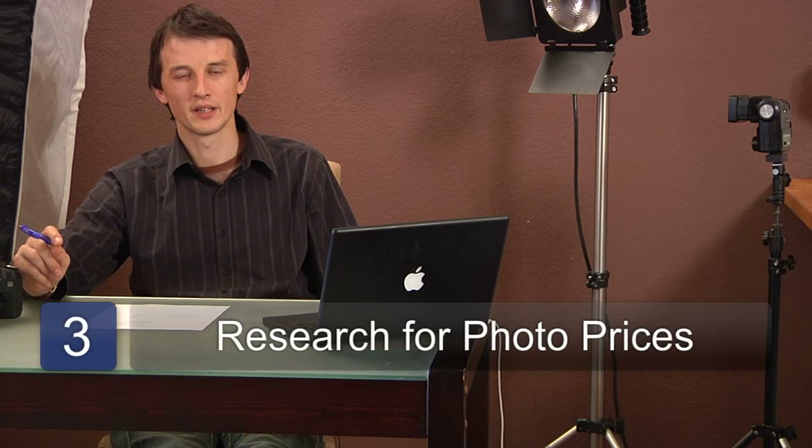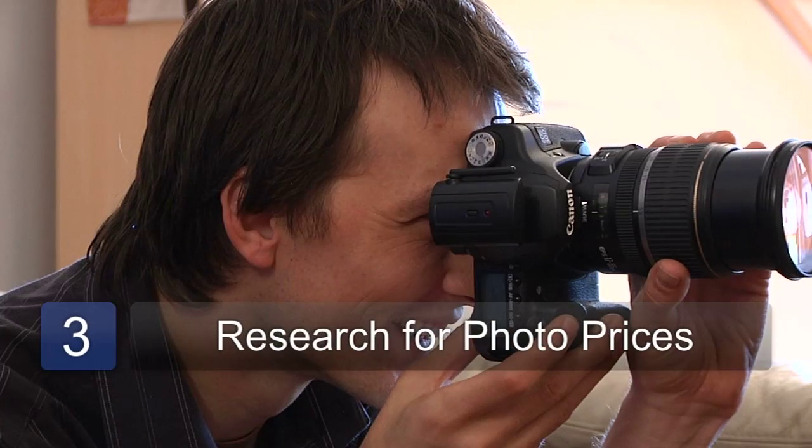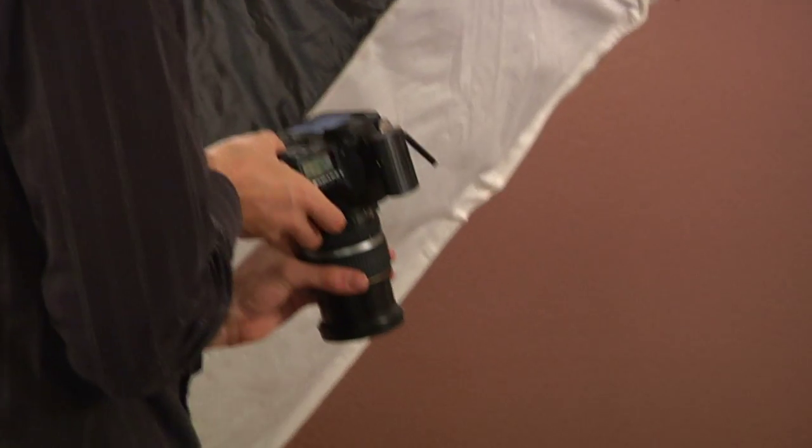If you're still having trouble pricing your photographs, then you can look at what other photographers in your area are charging. It's always a good idea to go and see how much they're charging for their images, and you can even ask them if they're selling any. My name is Chris Noble. Thanks for watching this video on how to price a photograph.